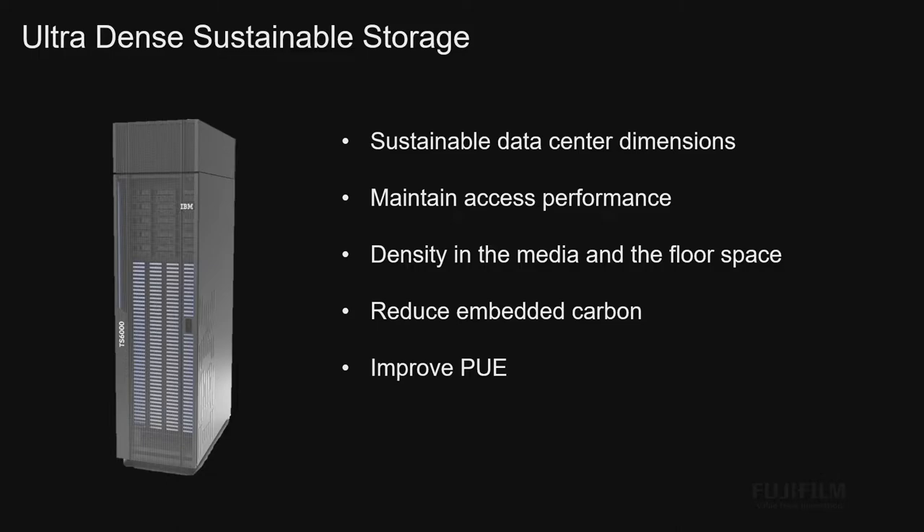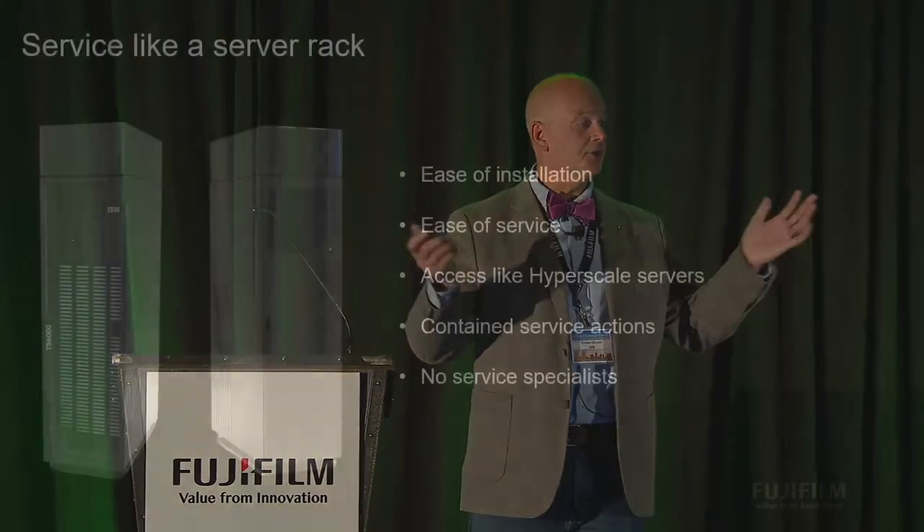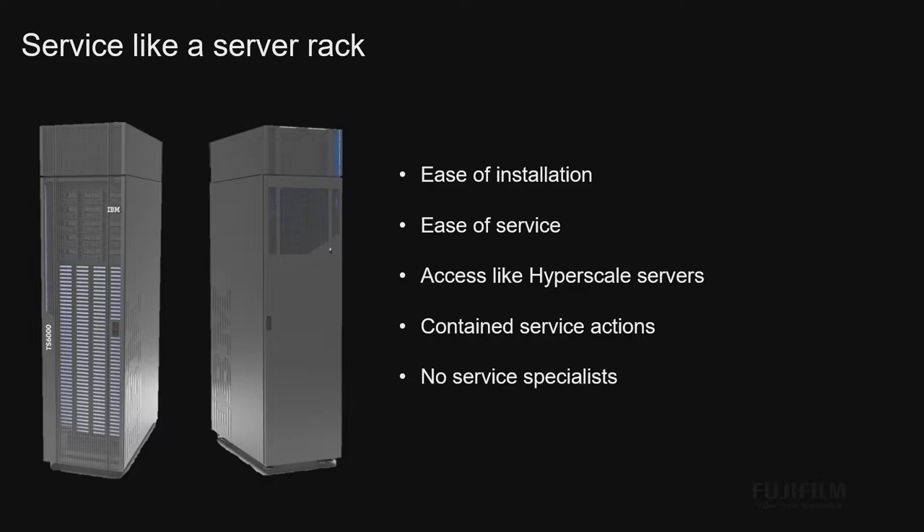You get dense media and in the floor space you put a whole bunch of cartridges. This cuts the embedded carbon just by reducing the amount of steel and plastic needed to hold the same data, and it improves PUE by reducing overall consumption. Ease of installation — for those of you who have a TS 4500, this is not a TS 4500. Less than 20 minutes to install: roll it out, and when you're ready, get started — 20 minutes from dropping the wheels to kicking off the configuration.